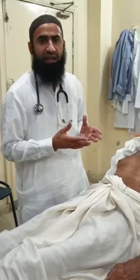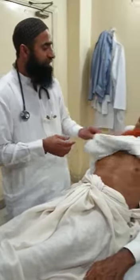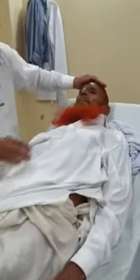The patient also has features of a high arched palate — you will notice the high arched palate — which also favors Marfan syndrome in this patient.